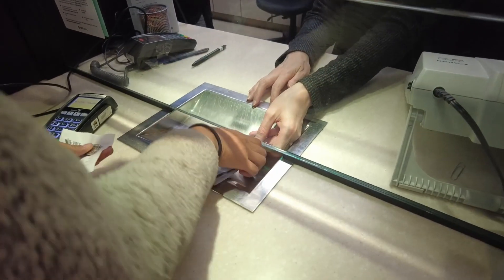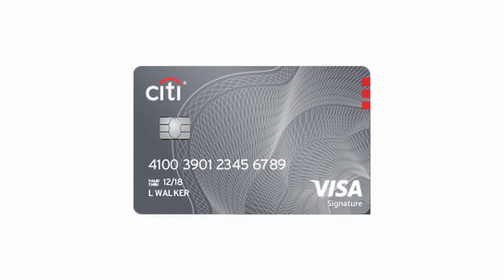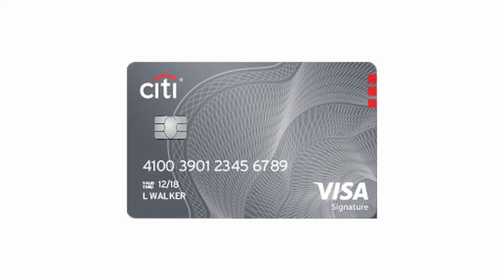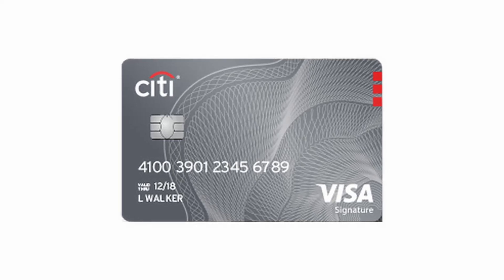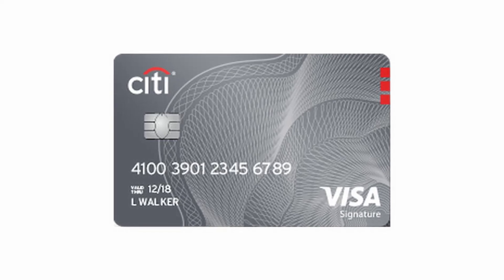I opted to exchange only $100, since I intended to utilize a Costco Anywhere Visa card for most of the trip. For those who didn't know, the Costco Visa card doesn't charge any fees for international purchases. This is the best way to get the most bang for your buck when traveling abroad.